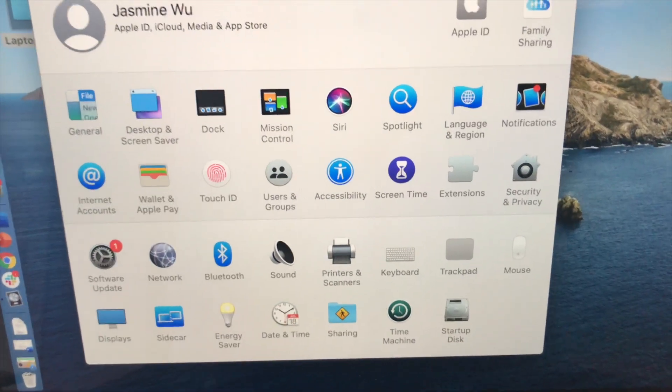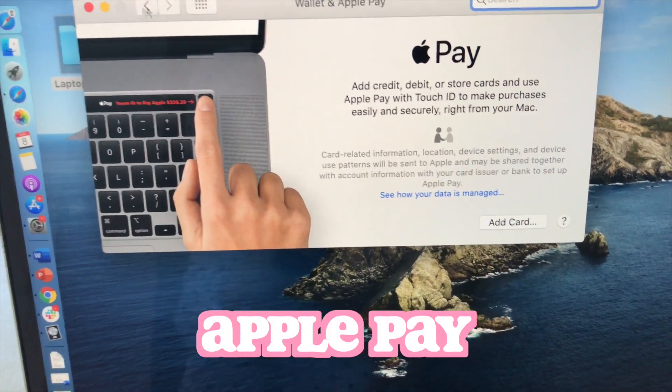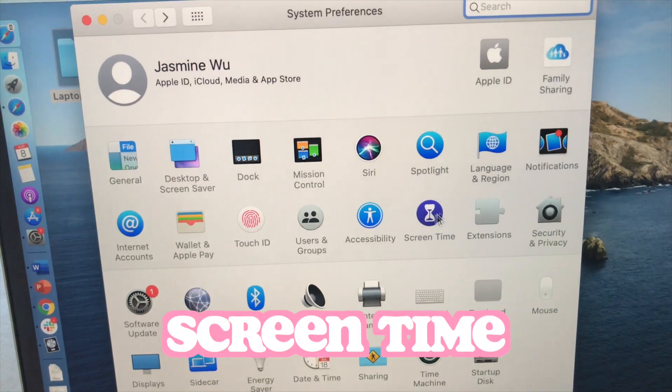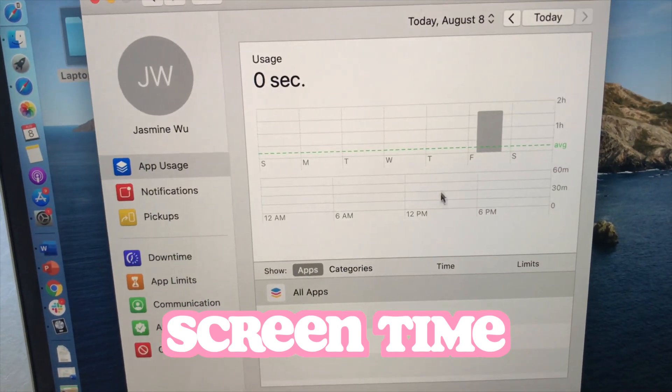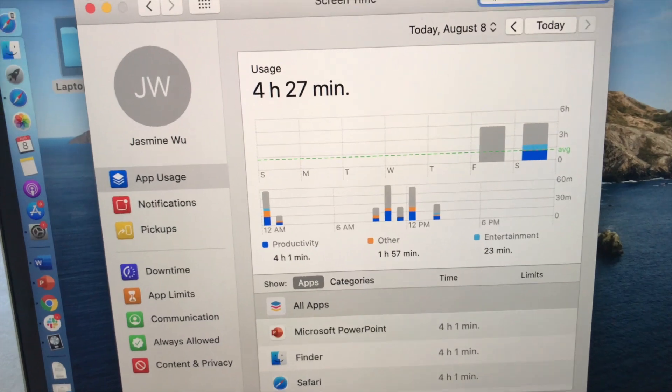The new one also comes with Wallet and Apple Pay, so you can add your cards to it. They also have the Screen Time option, like your phone, so you can track how much time you've spent online and which apps use the most of it.